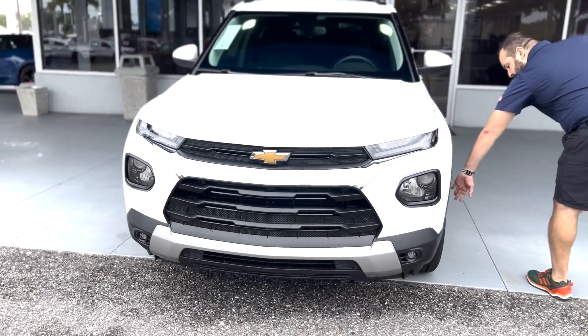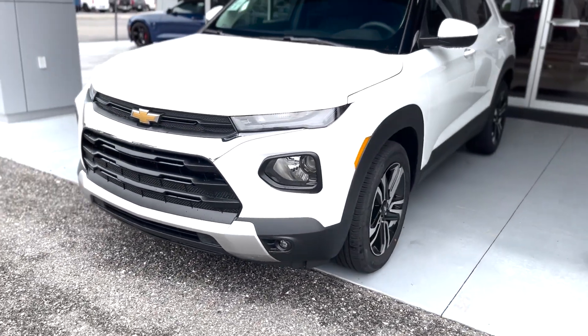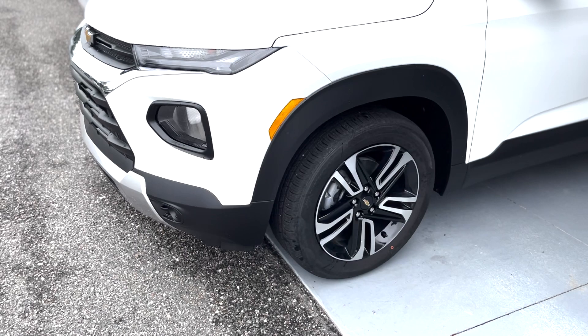Here we have 18-inch wheels — those are the alloy, the aluminum alloy wheels.